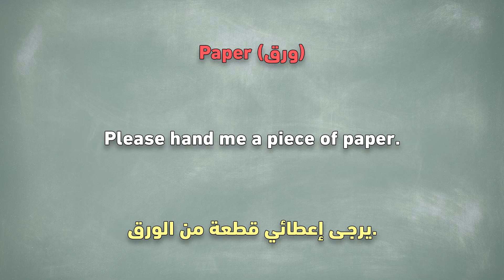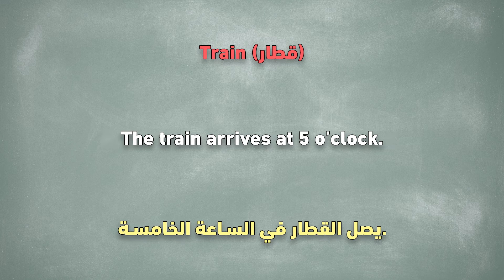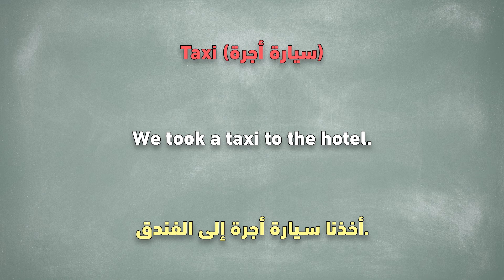Paper. Please hand me a piece of paper. Train. The train arrives at 5 o'clock. Taxi. We took a taxi to the hotel.